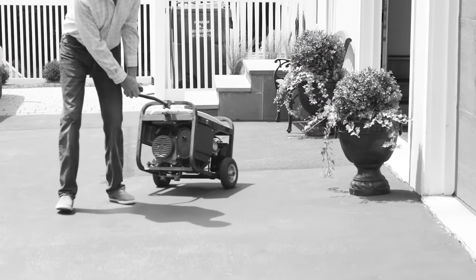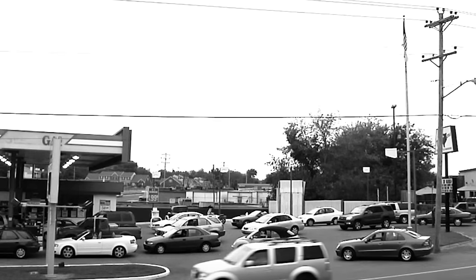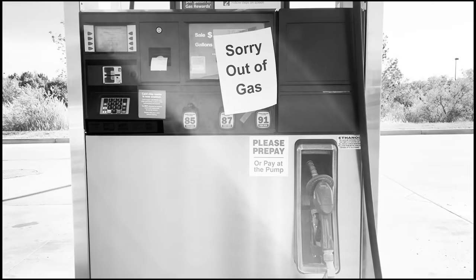Gasoline generators are big and bulky, and storing gas is complicated. It has a short shelf life, and in a storm, there's always gas lines. Or worse, no gas at all.